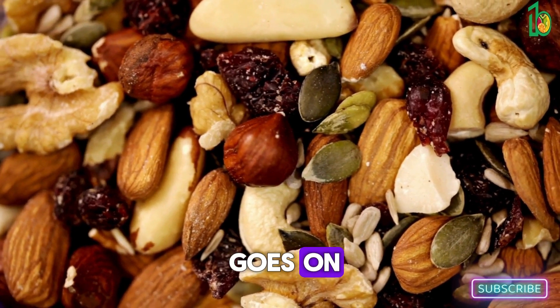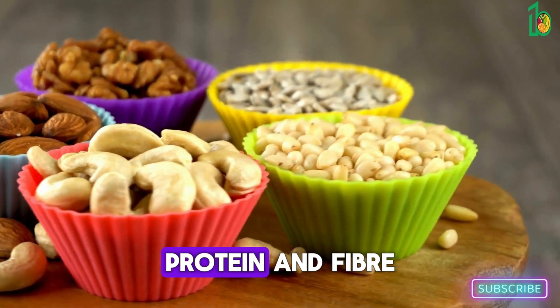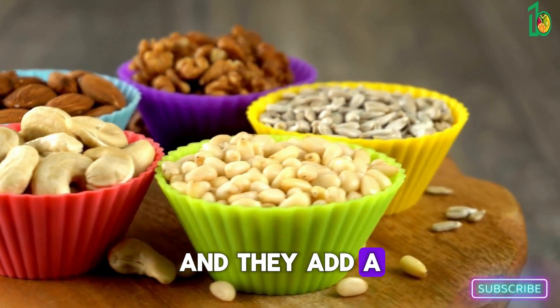Next up we've got nuts and seeds — almonds, cashews, walnuts, chia seeds, flax seeds, the list goes on. These little powerhouses are packed with healthy fats, protein, and fiber, and they add a satisfying crunch to any meal.